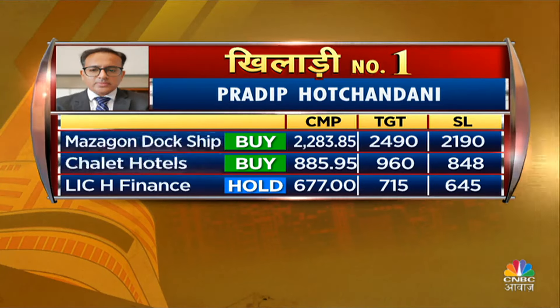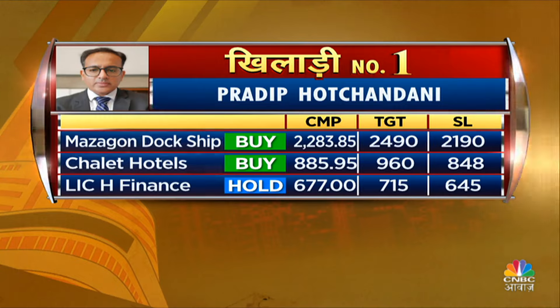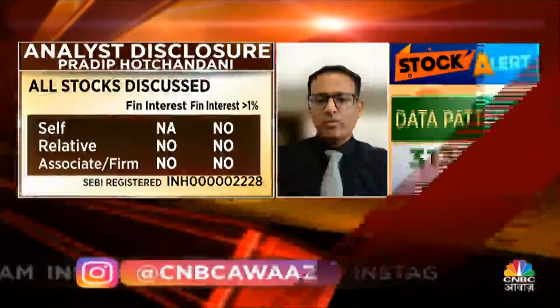So, Pradeep, you have a first call — which one? You have two? Today's call is Chola Mandalam Finance and Investment.